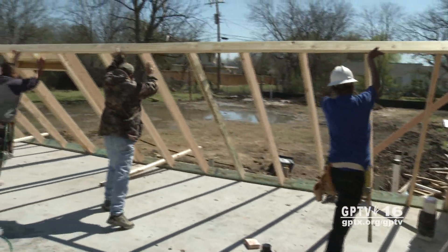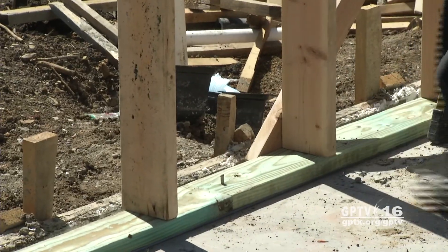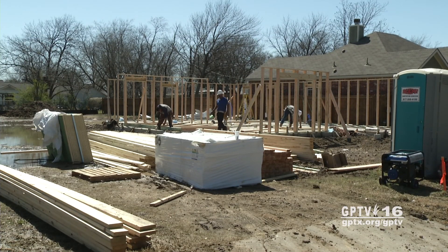The Zero Energy house will be used as a temporary residence for families who qualify for the home remodeling program. It's supposed to be finished in a few more weeks.